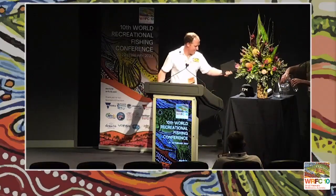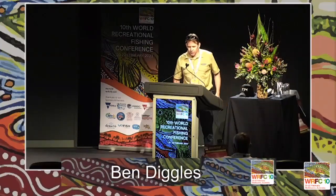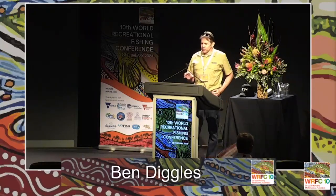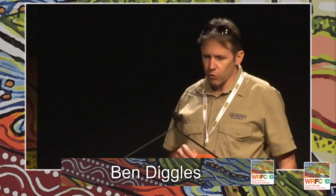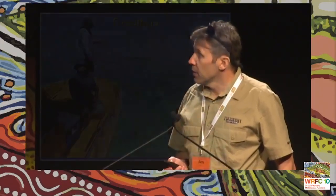Our first speaker is Ben Dingles. My talk today is on a project examining the effects of fish attractants on the hooking location of some reef fish on the Great Barrier Reef on soft plastics and hard-bodied lures.